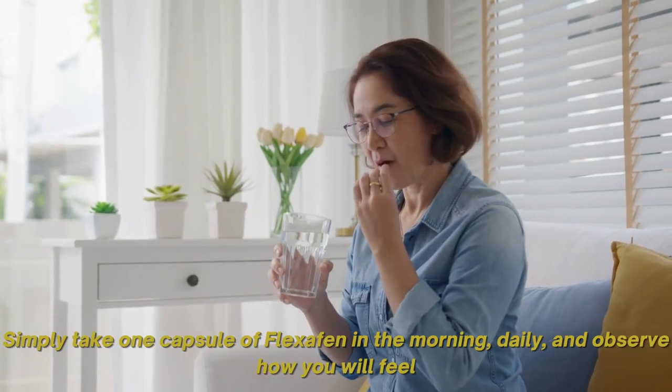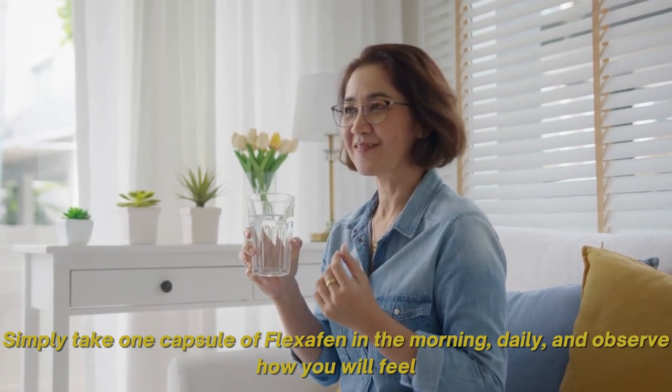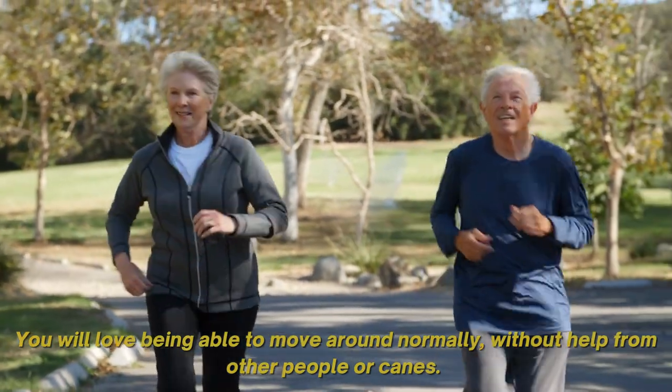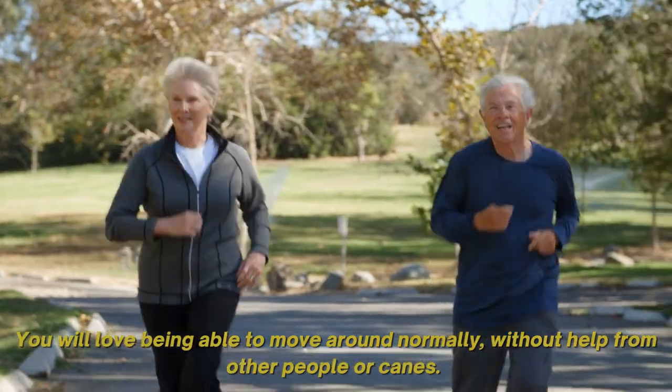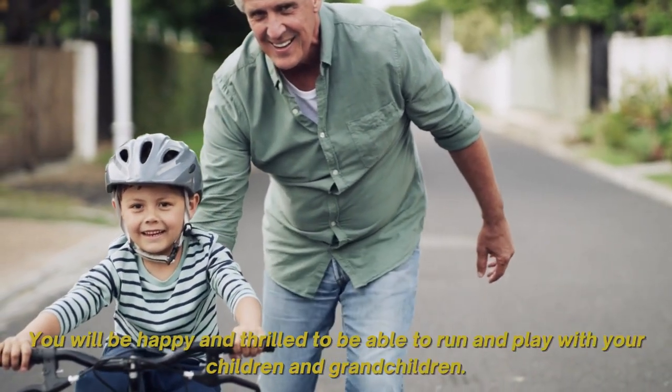Simply take one capsule of Flexifen in the morning, daily, and observe how you will feel. You will love being able to move normally without the help of other people or canes. You will be happy and thrilled to be able to run and play with your children and grandchildren.